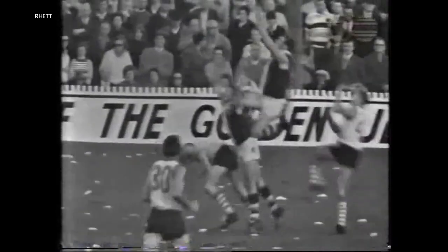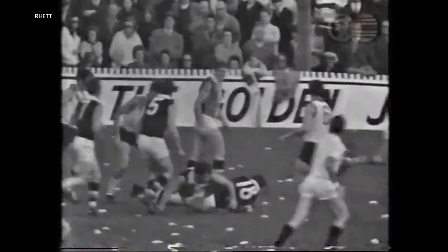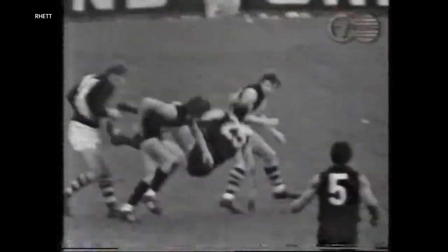To the wing position on the members' stand side — Jessalenko, you beauty! To the wing position on the outer side. And they're there — Jessalenko, look at that!